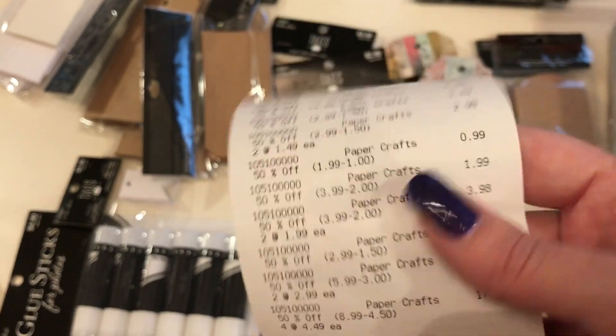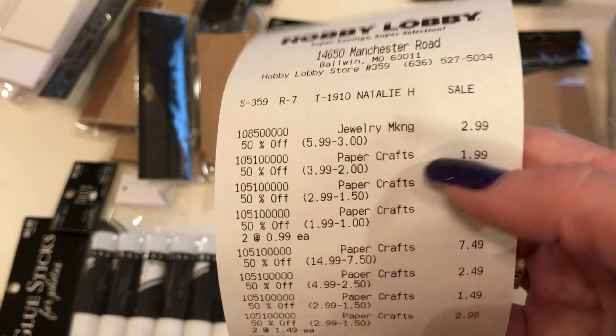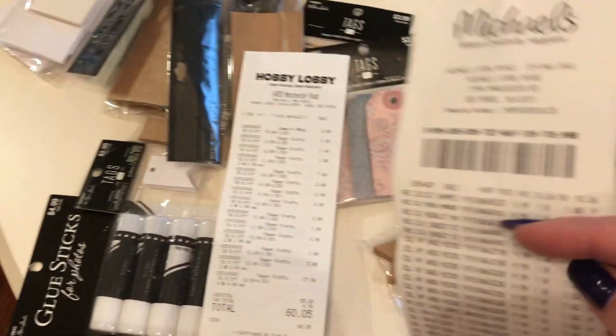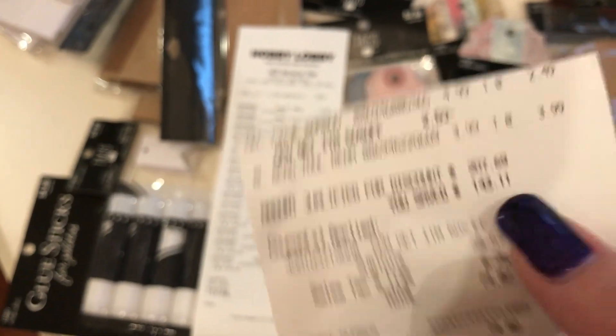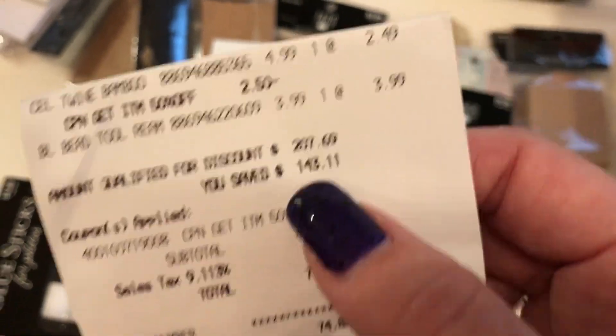Everything was 50% off — even my Swarovski was on sale, so there you go, everything was on sale. Then Michael's was $74.82, and I love that Michael's tells you how much you saved — it said I saved $143. So I just tell my husband, 'Look, we saved $143!' and he's like, well, none of this stuff is for him.